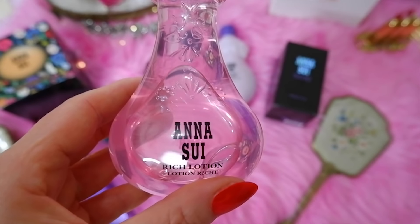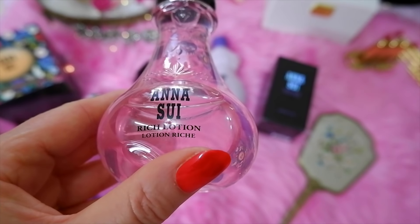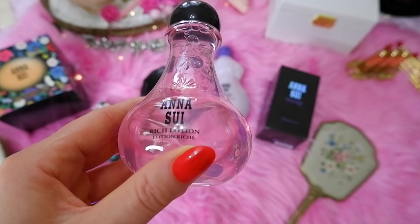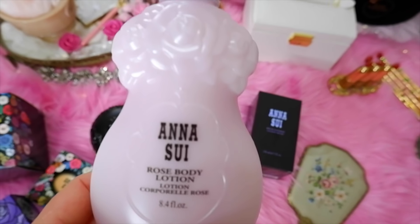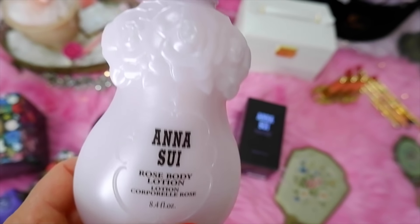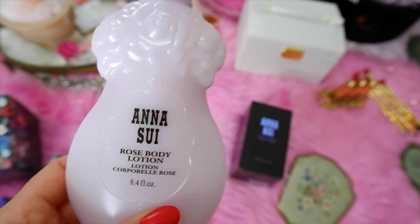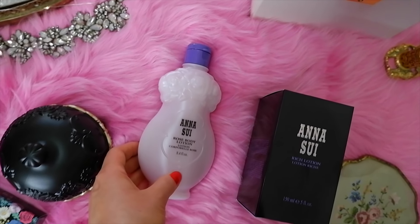I also wanted to try some of Anna Su's skincare, so I got the Rich Lotion — it's almost like a toner after you wash your face. You put a little bit on a cotton swab. I was drawn to the pink one because it reminds me of a vintage love potion. Then I got the Anna Su Rose Body Lotion. I'm a huge fan of roses — you have to shake it up before use and it comes out quite liquidy, but it has an incredible rose scent and feels very moisturizing on the skin. The bottle has a beautiful magical vintage inspired design with flowers.